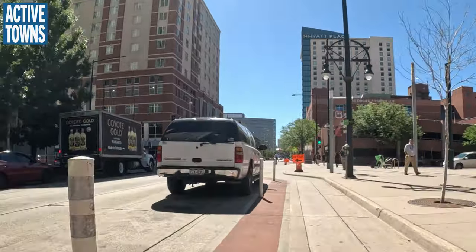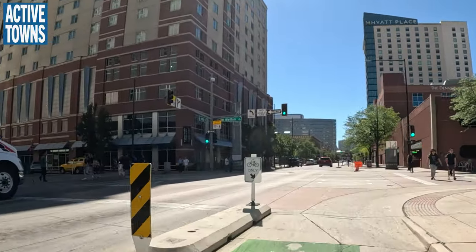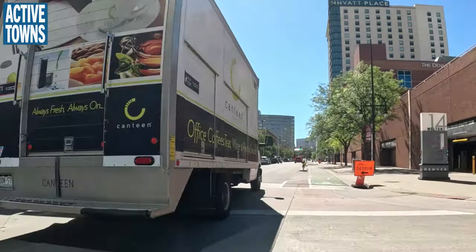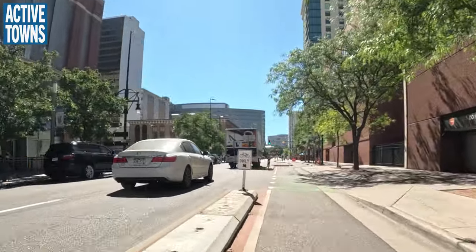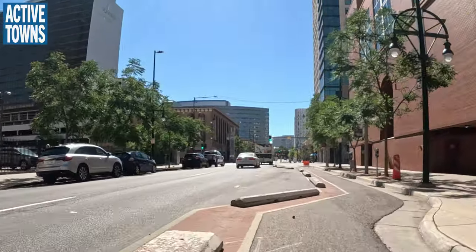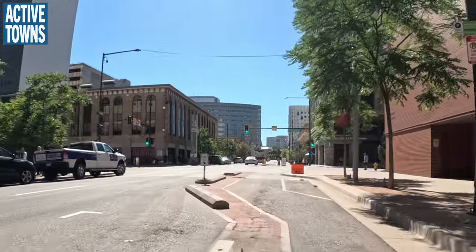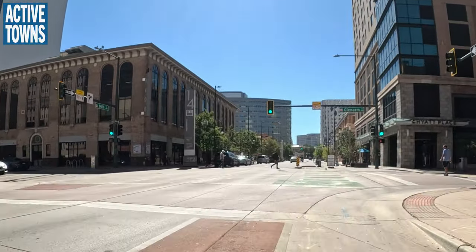Fortunately in Colorado, cyclists can come to a stop, scan, and go — treating red lights as stop signs and stop signs as yields. This confuses people who ask why cyclists have separate rules from someone driving a two-ton vehicle. But when you think about it, it makes sense: cyclists don't have the momentum, we have great visibility, and we can hear. There are a lot of reasons to treat cars and bicycles differently.